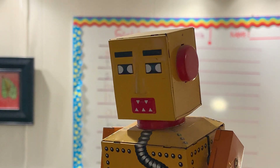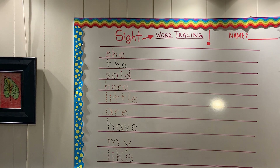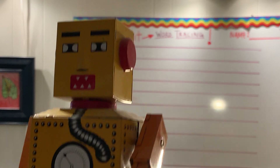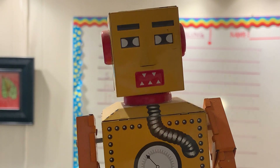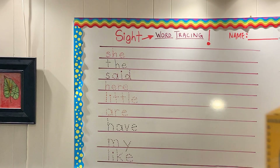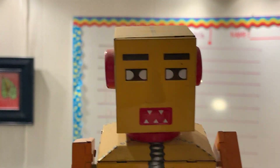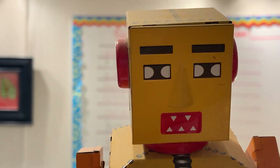Hello, boys and girls. My name is Mr. Robot, and Teacher Ari invited me to our kinder lesson so we could learn about sight words. Teacher Amy said you are so smart, and I can come to class, and you will help me learn about sight words. I do not know what a sight word is. Please help me learn. Thank you.